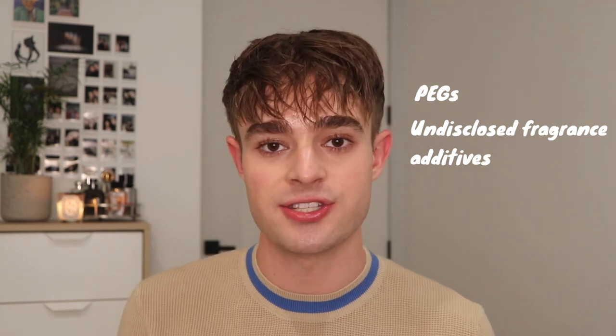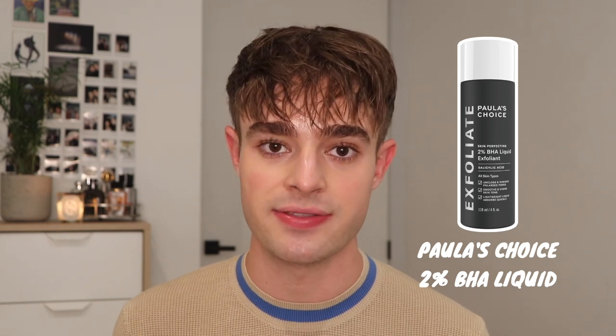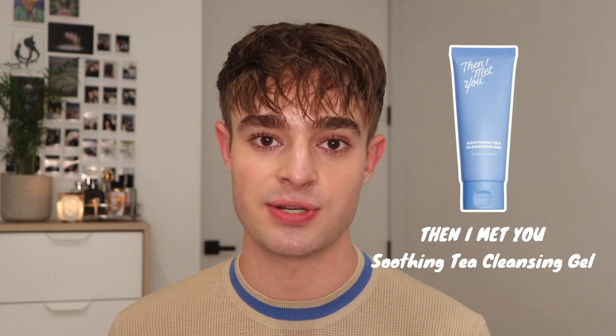I prefer to use a product that has just BHAs or just AHAs, or if it is a mixed one, it's a little bit gentler. The other issue is that this product does have fragrance — so on top of this harsh mix of exfoliating acids, it also has potentially irritating fragrance. When I used it on my skin, it was definitely a little bit red and sensitized after. Additionally, from a clean beauty perspective, this formula unfortunately also has PEGs, and the fragrance is not disclosed — it's just listed as parfum/fragrance, so I have no idea what fragrance additives were added. One of my favorite BHA products is the Paula's Choice 2% BHA Liquid Exfoliant. Crate Beauty has a wonderful AHA product as well. And for PHAs, one of my favorites is the Then I Met You Soothing Tea Cleansing Gel, which incorporates gentle PHAs into your cleansing routine.